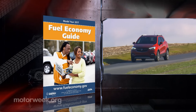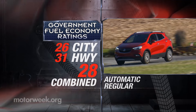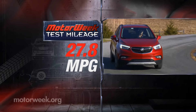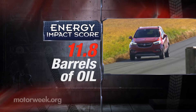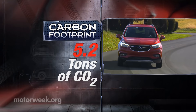Government fuel economy ratings for our Sport Touring all-wheel driver are 26 city, 31 highway, and 28 combined. Our 27.8 miles per gallon average on regular was right on. Slightly better than average for the Energy Impact Score, using 11.8 barrels of oil yearly, with annual CO2 emissions of 5.2 tons.